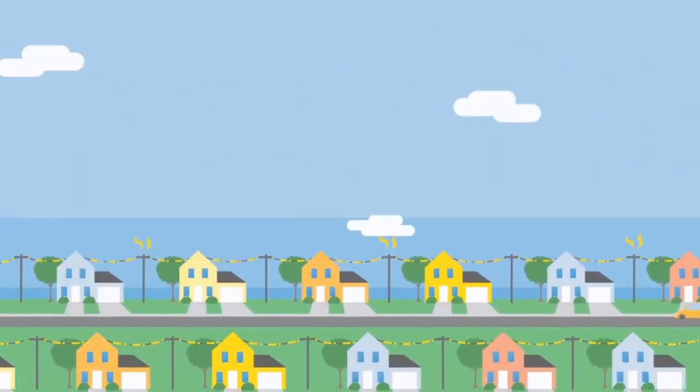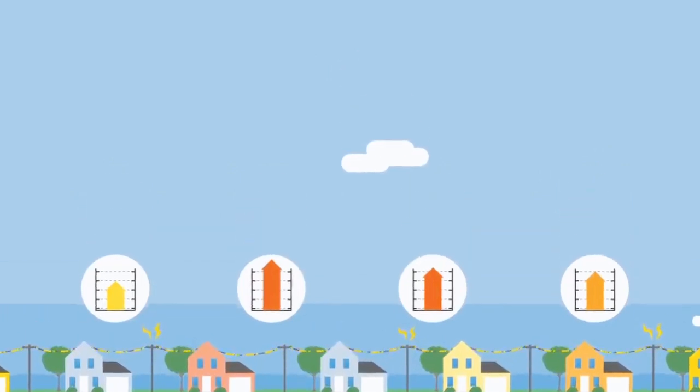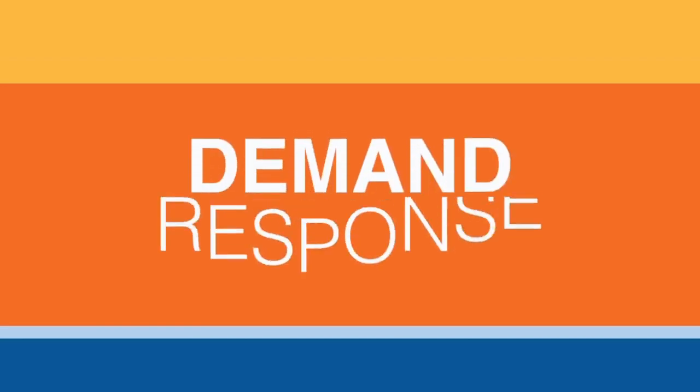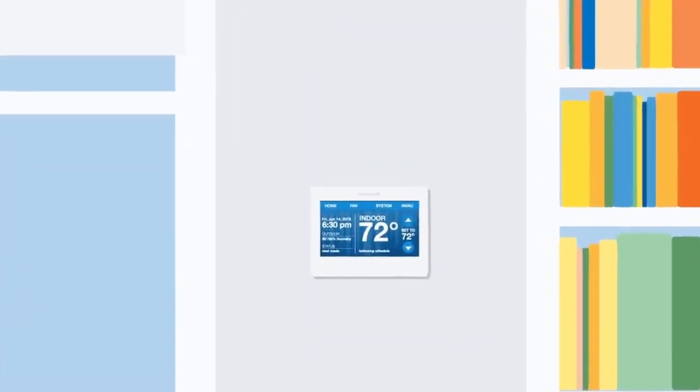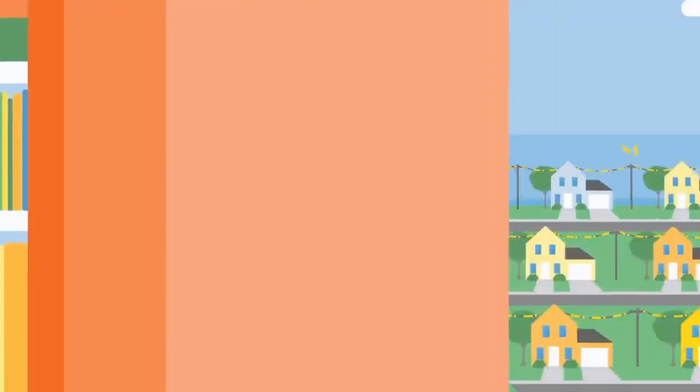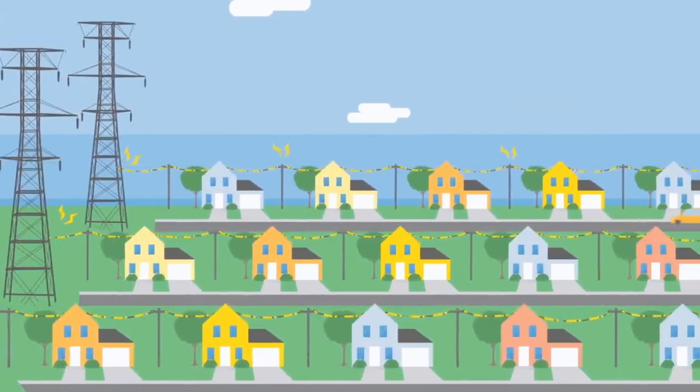To keep up with demand, utilities need to generate more power, increasing your energy costs. You can help by participating in your utility's Demand Response program. If you have a Honeywell Smart Thermostat, you can enroll with your utility, and they will gradually adjust your temperature automatically during an event.